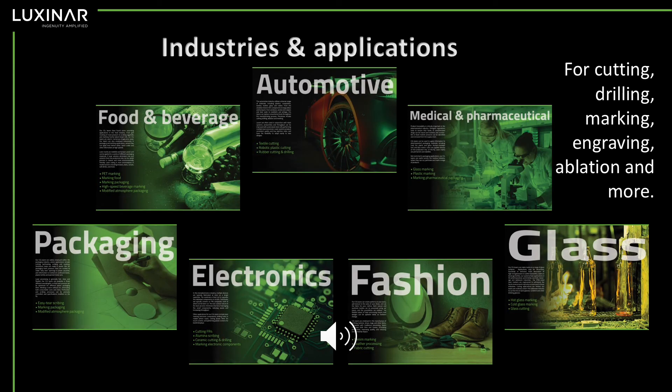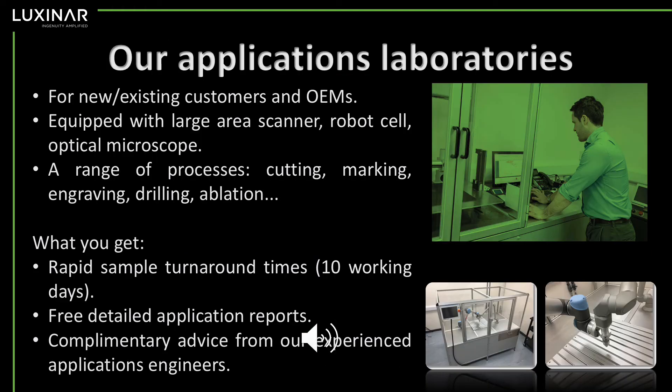LuxNR's laser range can be sold into many different types of industries — here are just a few. They can also be used for lots of different applications including cutting, drilling, marking, engraving, and ablation. These are available for both new customers and existing customers, and OEMs.